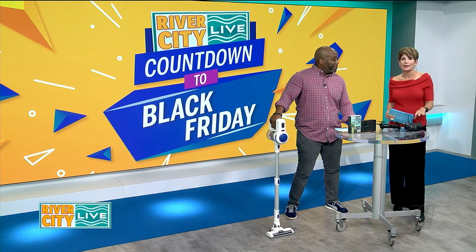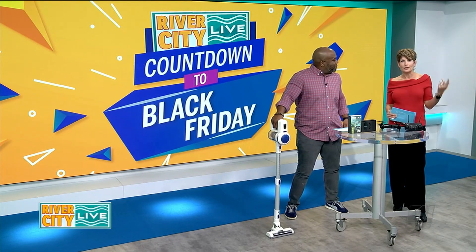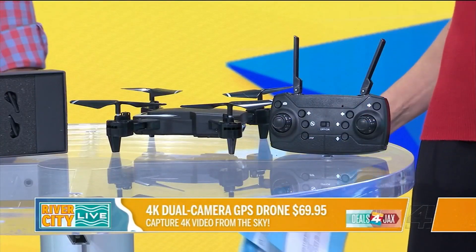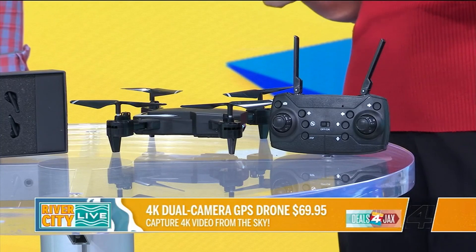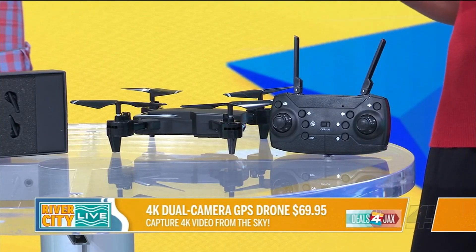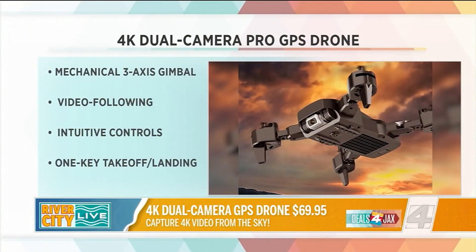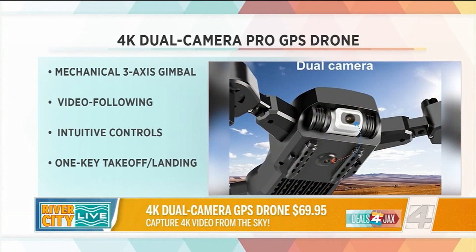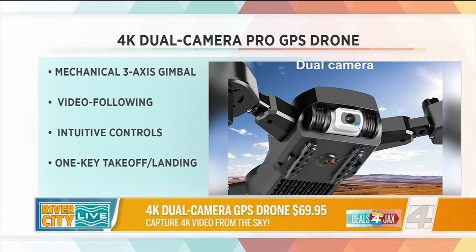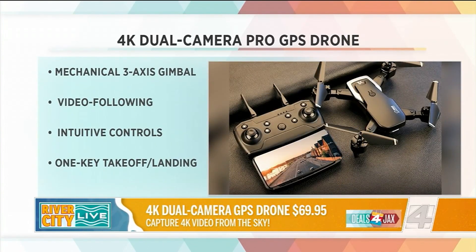We're going to start out right here with a drone. I think everybody has thought about it one time — do I want a drone and what would I use it for? Kids love drones too. This is the 4K dual camera pro GPS drone. It takes amazing aerial footage and images using GPS drone capability and it has 4K resolution. You can get this drone for just $69.95 on dealsforjax.com.